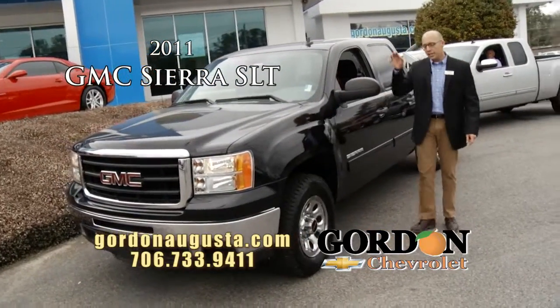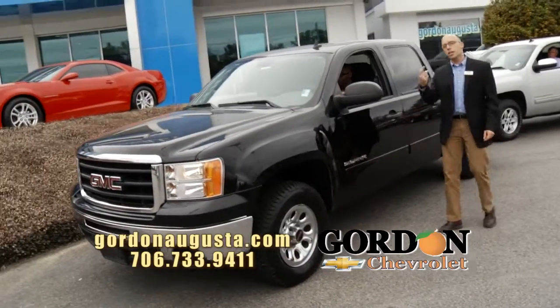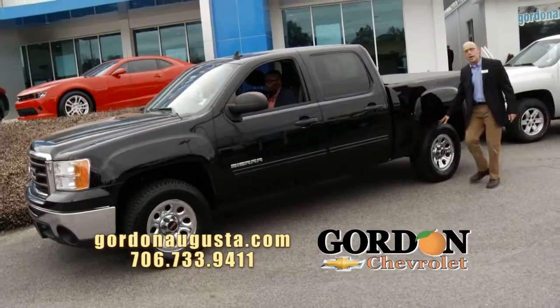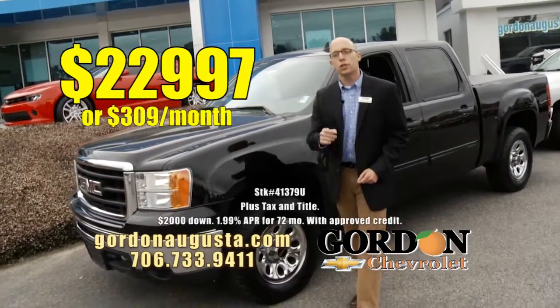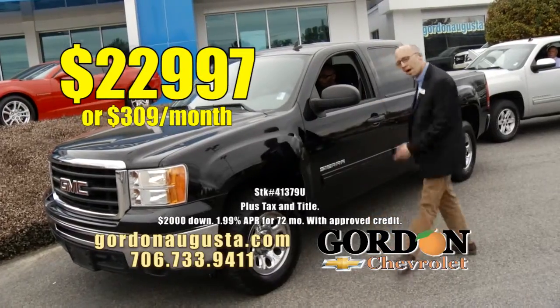2011 GMC Sierra Crew Cab. This Sierra just hit the lot. Black on black truck. You've got a rolling tonneau cover on, brand new tires. Low on the miles. 2011 V8 Sierra — $22,997 or $309 a month.